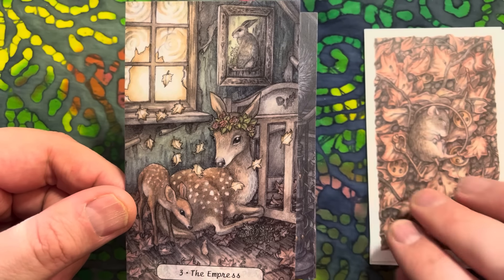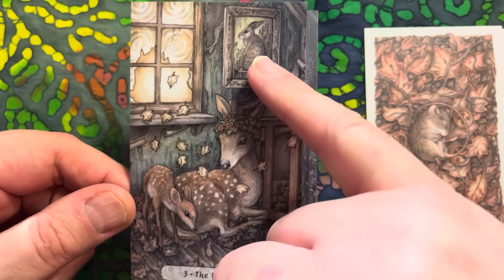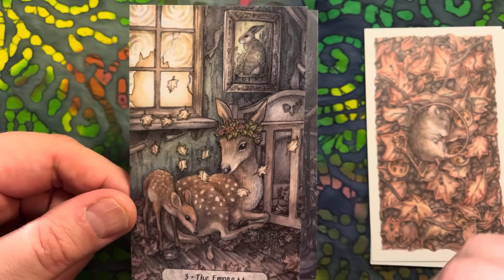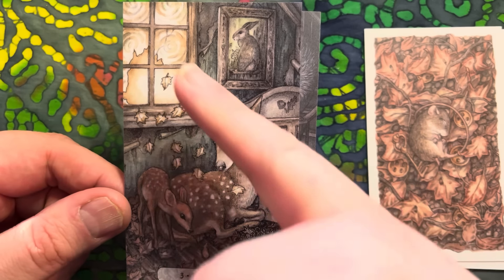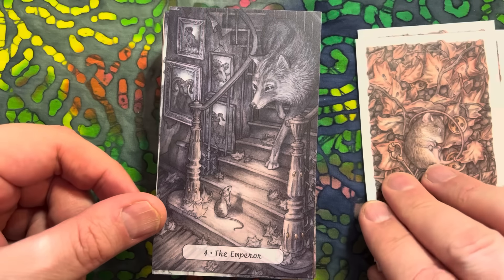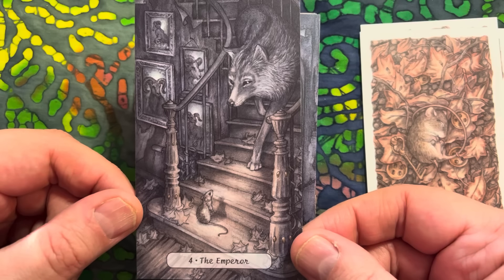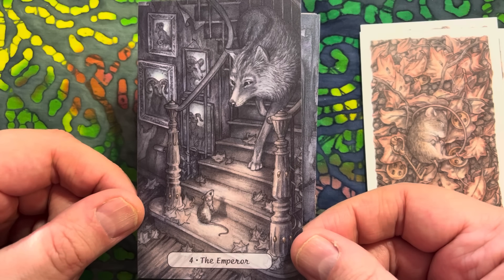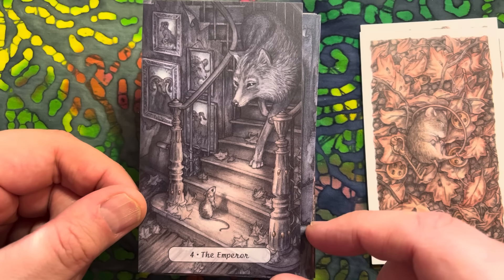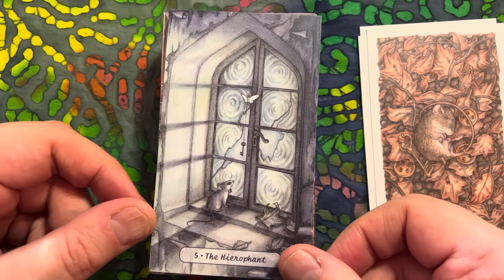The Empress - oh, it reminds me of Bambi. Look at the picture in the frame! You can see the shattered glass of the windows, and the leaves blowing - a very autumnal feel to this card. The Emperor is a wolf. Look at the rams and things in the pictures here - it's really clever. The Hierophant.